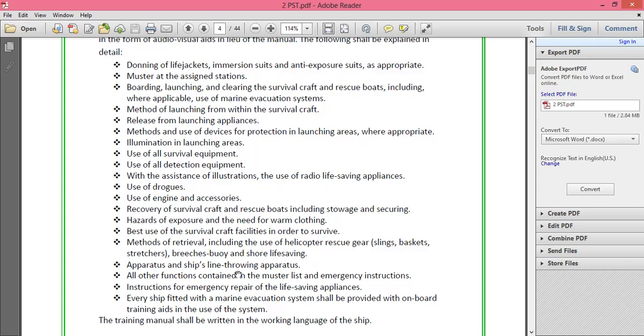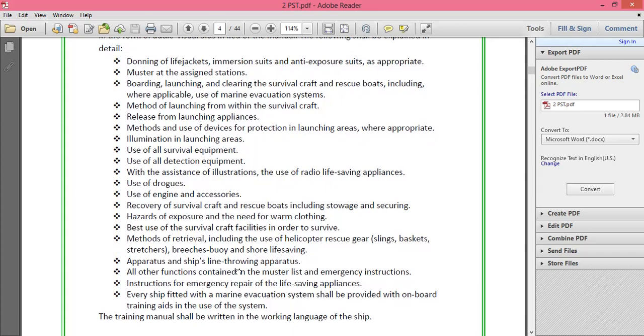Instructions for emergency repair of life-saving appliances are also included. For example, if the buoyancy chamber of a life raft is damaged, the manual gives instructions on how to repair that puncture.